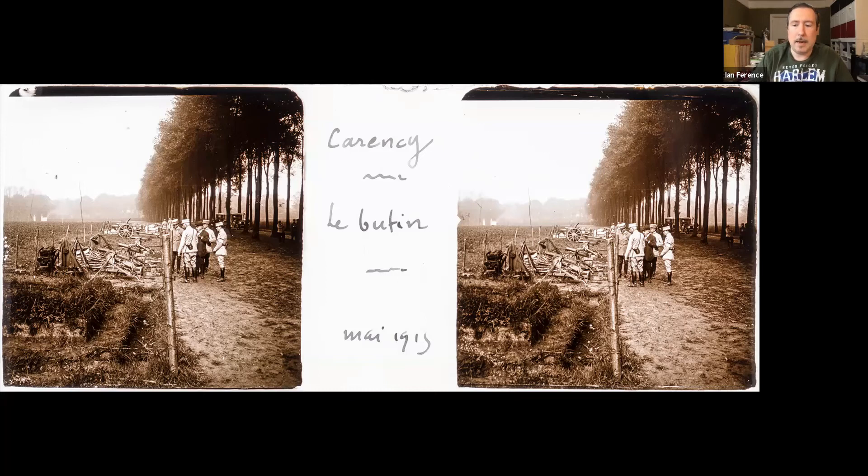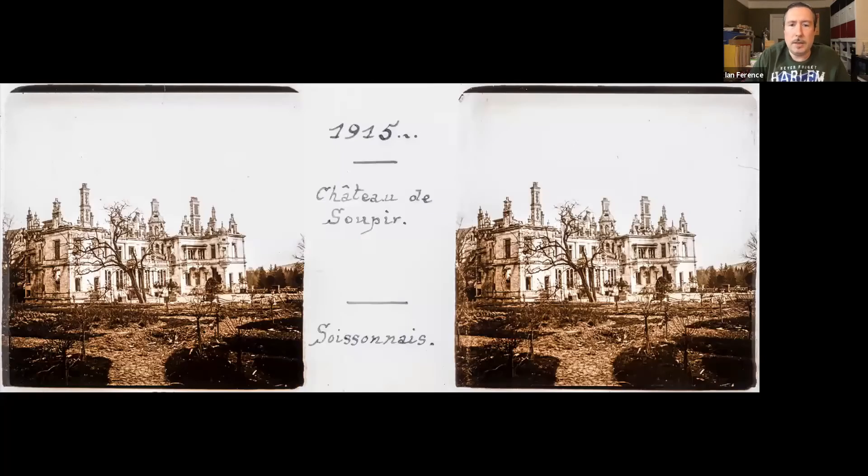Then we get to the Chateau de Soupir — I'm not even going to try with that one. We see a fairly intact chateau, captioned 1915, but every bit of research on this chateau says that it was destroyed by the Germans in 1917. Could this be a miscaptioning on the slide? If so, it can't be the same Gedan we found.